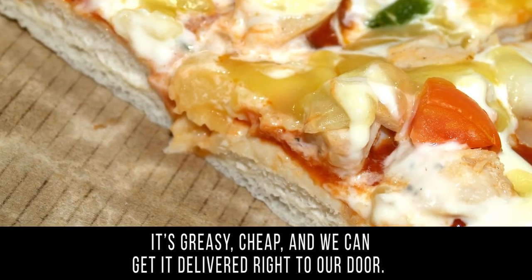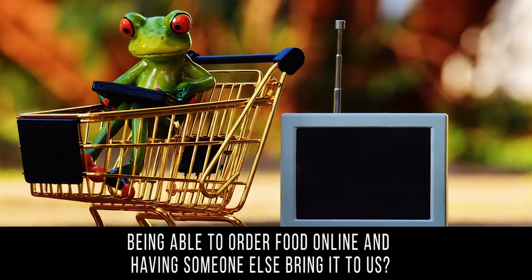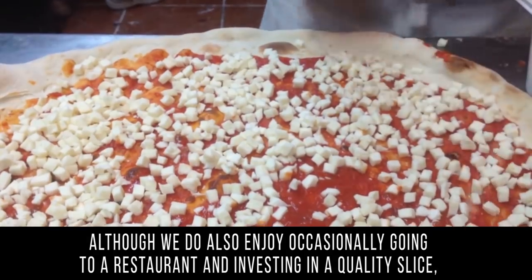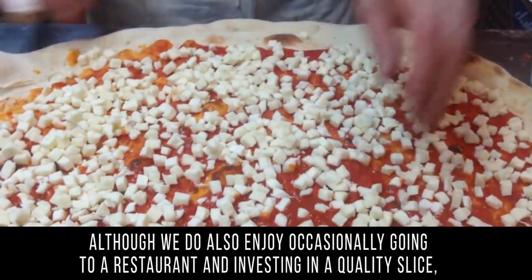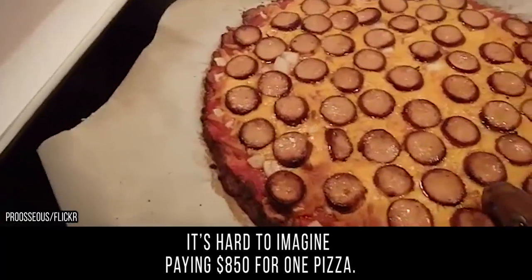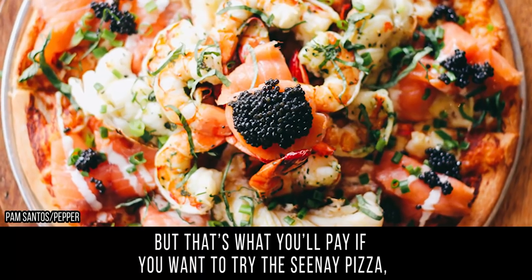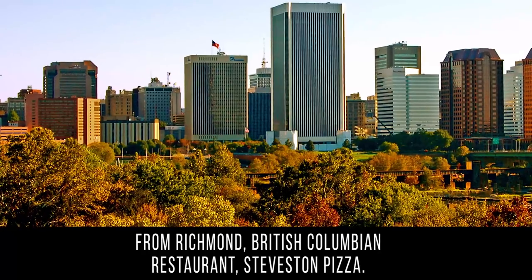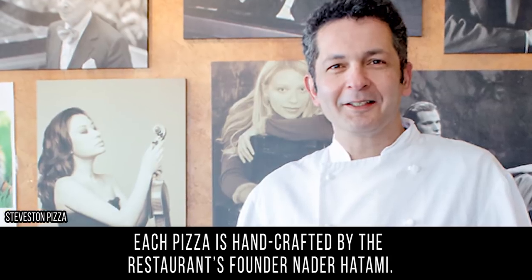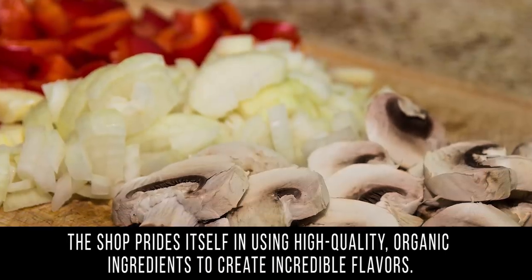Pizza: many of us think of pizza as a guilty pleasure — it's greasy, cheap, and we can get it delivered right to our door. It's hard to imagine paying eight hundred and fifty dollars for one pizza, but that's what you'll pay if you want to try the C5 pizza from Richmond, British Columbia's Steveson Pizza. Each pizza is handcrafted by the restaurant's founder, Nader Hatami, and the shop prides itself on using high-quality organic ingredients.